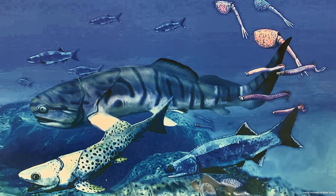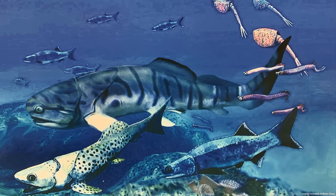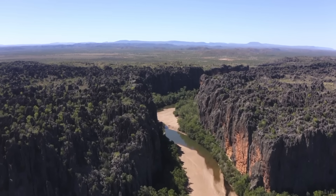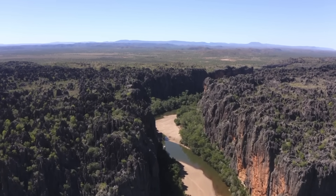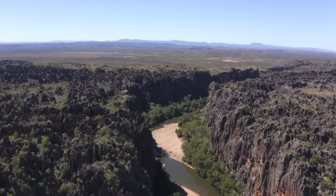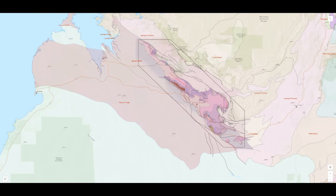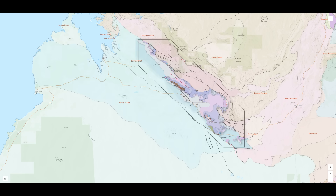The Devonian period is known as the age of fishes, due to the remarkable diversity and evolutionary advancements of fish during this period. The Devonian Great Barrier Reef was born during the Middle Devonian period, around 385 million years ago, in a time of high global sea levels. Situated near the equator, Northern Western Australia's warm shallow seas provided the perfect environment for reef development. Tectonic forces shaped the Fitzroy Trough, a fault-bounded depression that opened into the Paleo-Tethys Ocean, and this basin became the foundation of the Leonard Shelf, a carbonate platform that served as the structural and ecological base for the reef's growth.